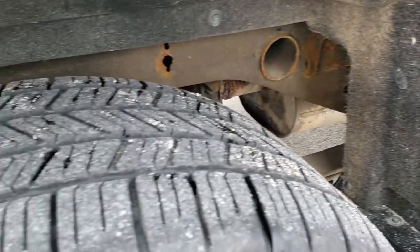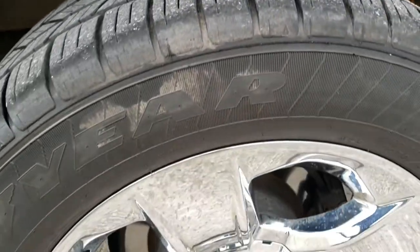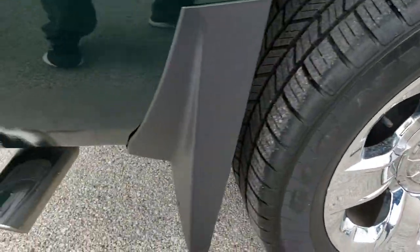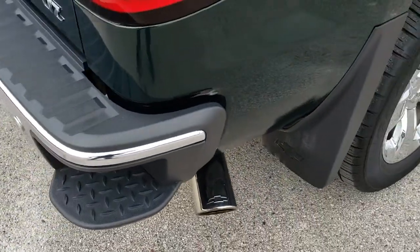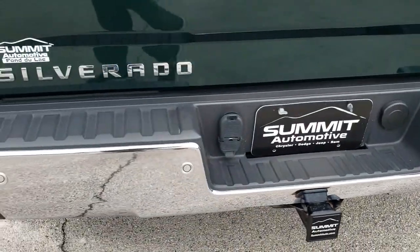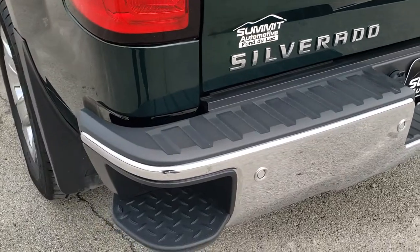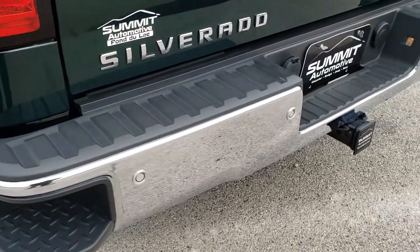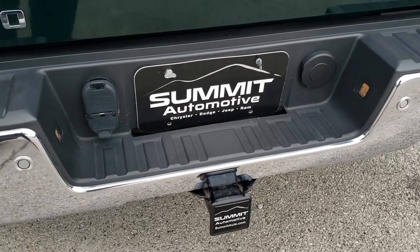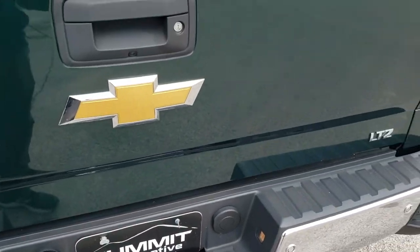Back tires have just as much tread as the front tires, and the back rim is in excellent shape as well — no scuffs or scrapes. It does come with the chrome-tipped exhaust. As we come around to the back of the vehicle, the rear bumper is absolutely perfect — no dents, no dings, no scuffs. It does have the rear bumper steps, and you do get the backup parking sensors. Full towing package, which includes a receiver hitch, 4-pin, and 7-pin wiring.